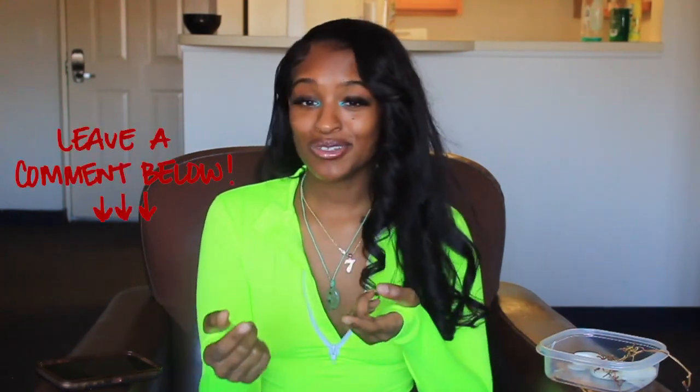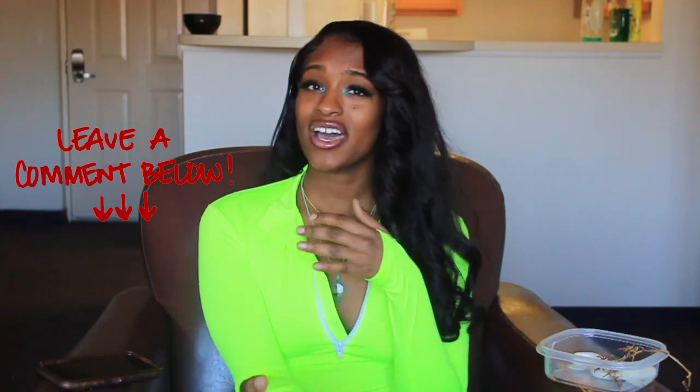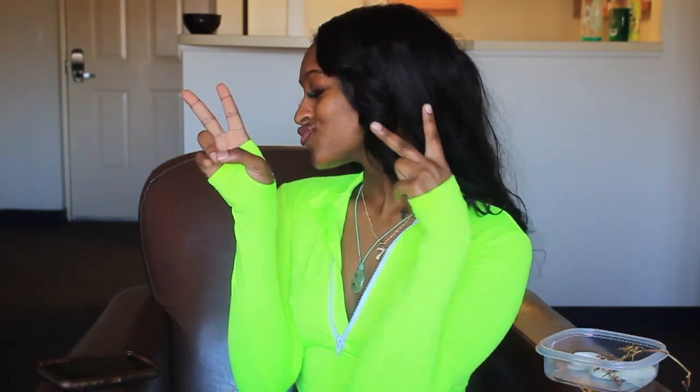Comment down below what you want to see, what other hair vendors you feel like are good, and I can review them. And with that being said, bye guys! See you guys in the next video. Bye.